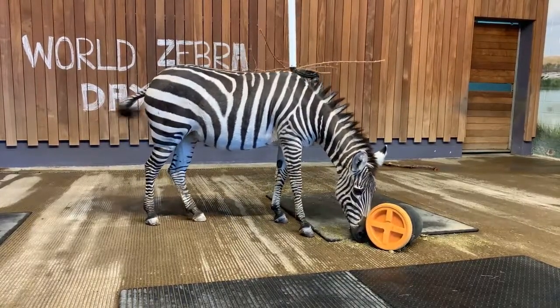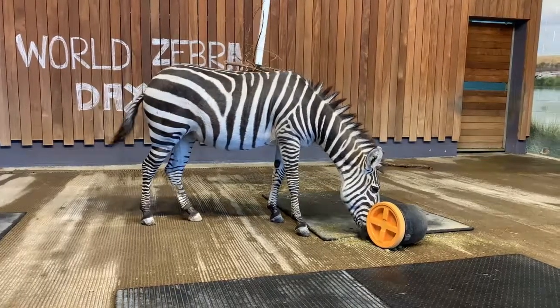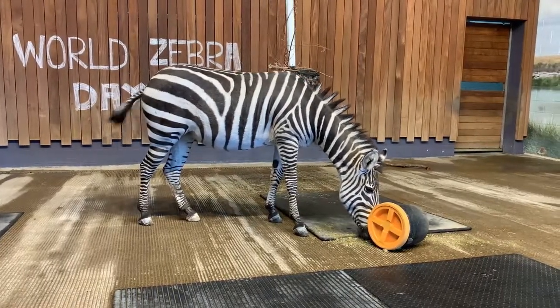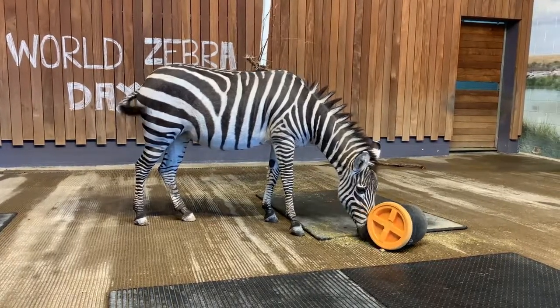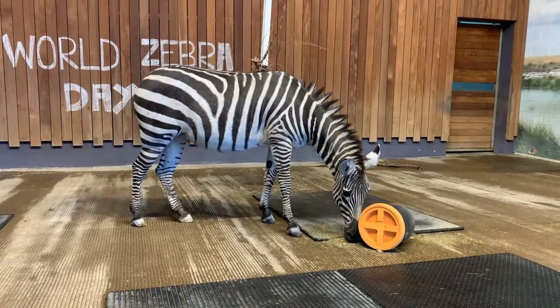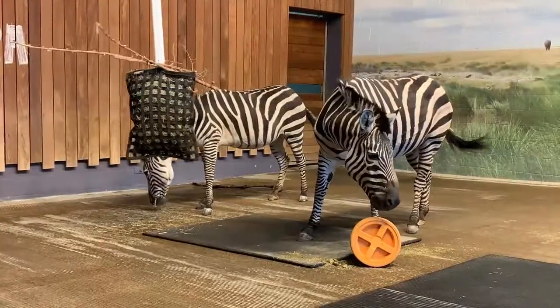The last reason is camouflage. It might seem like zebras would stick out like a sore thumb in the prairie grasslands they live in. However, since they are a herd animal, when they run away from predators in large groups, all of the stripes make it difficult to pick out a single animal to snatch. There's definitely power in numbers.